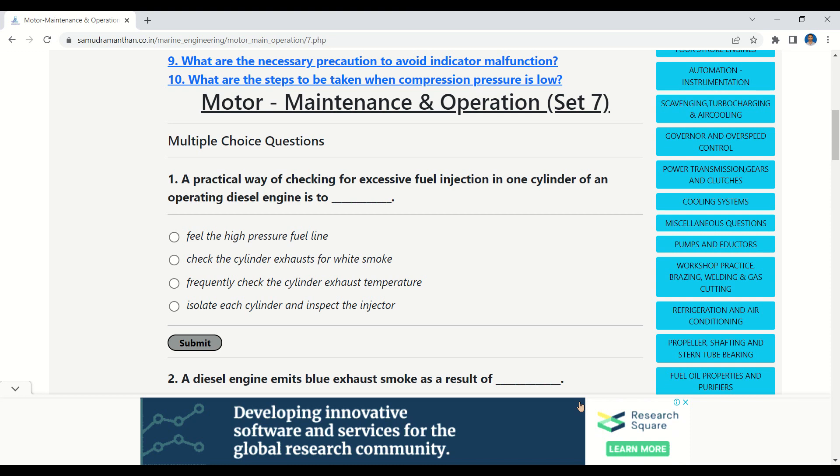Our first question: a practical way of checking for excessive fuel injection in one cylinder of an operating diesel engine is — options: fill the high pressure fuel line, check the cylinder exhaust for white smoke, frequently check the cylinder exhaust temperature, isolate each cylinder and inspect the injector. The correct option is: frequently check the cylinder exhaust temperature.